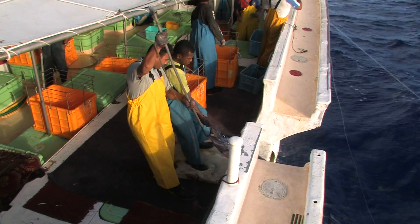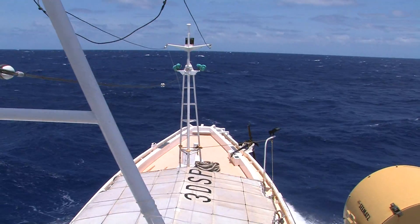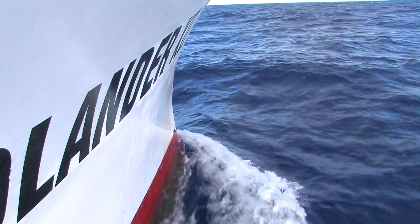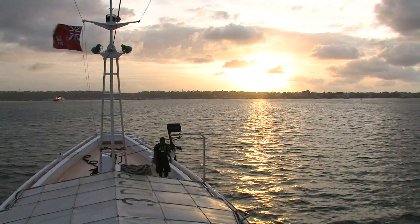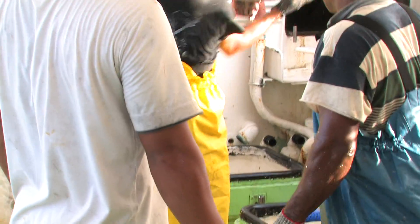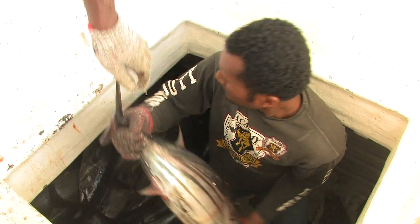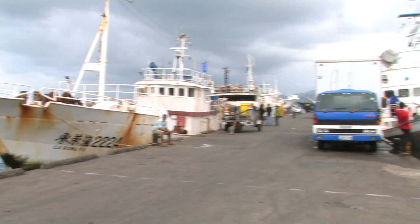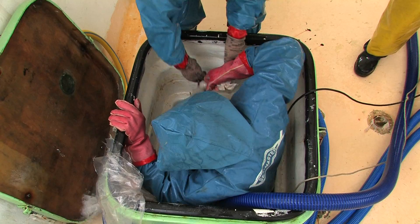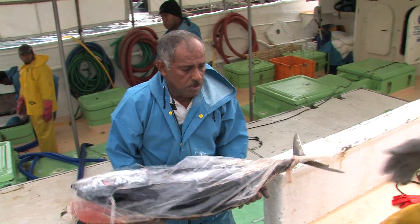The hauling continues until early the next morning. Solanda 12 makes 12 consecutive sets during this trip before returning to port to unload. It takes a whole night to travel back to Suva. Tuna preserved under ice or in refrigerated cold seawater can be stored for only a certain number of days before they must be unloaded and delivered to an overseas market. Two weeks is the maximum time for fish required for the sashimi market. Market demand and flight schedules for delivering fish to overseas markets also have a bearing on the length of a fishing trip.